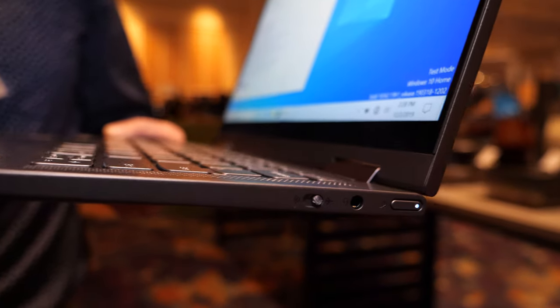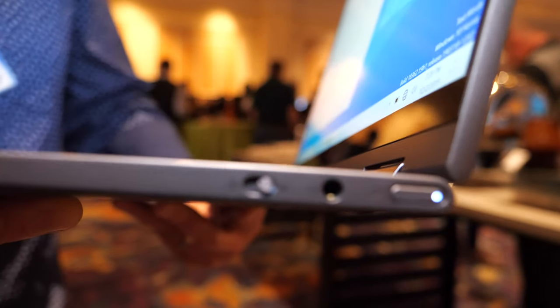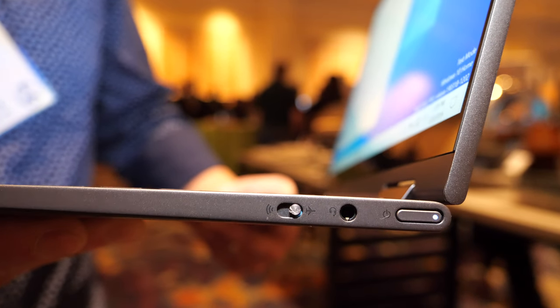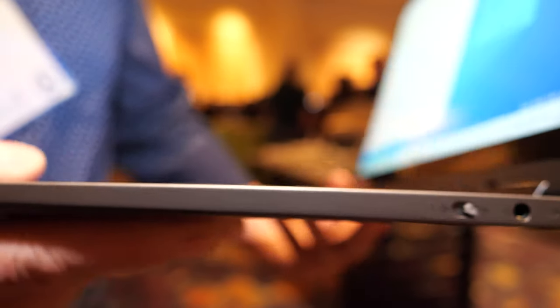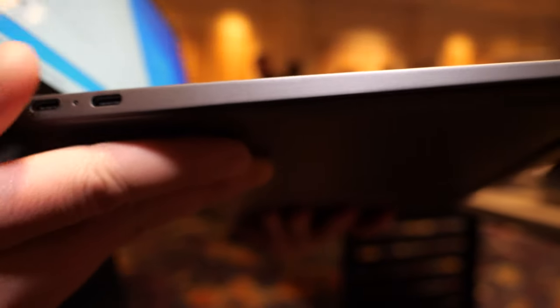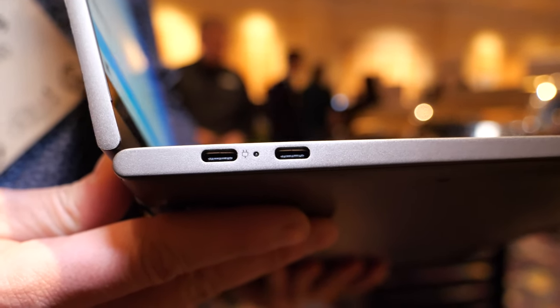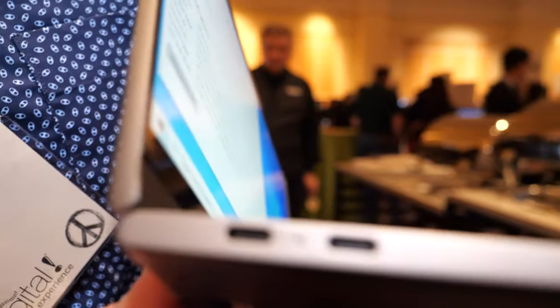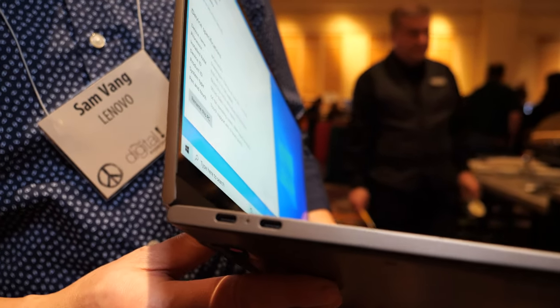There's a headphone jack here and a little airplane mode switch. On the other side, we have two USB-C ports. One does power and the other will have display out. I think one of the things they promoted is that it can support dual 4K display output, so it should support that.